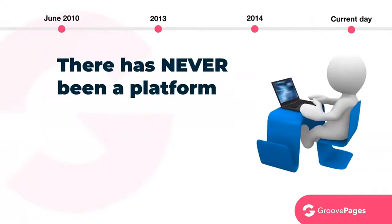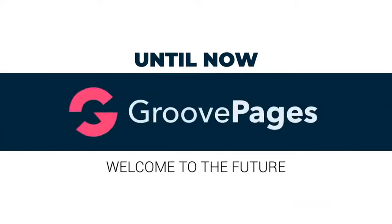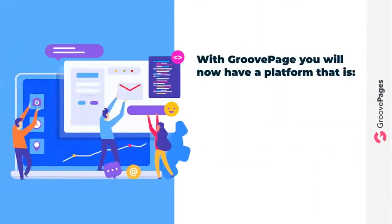So now that brings us back to current day. As of now, there has never been a platform that can do it all — while also being easy to use, affordable, and able to create websites, pages, and funnels that convert visitors into leads and leads into customers. Until now. And that's why today we are excited to introduce the all-new GroovePages — welcome to the future.